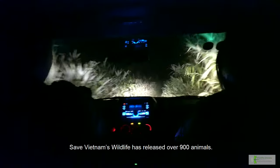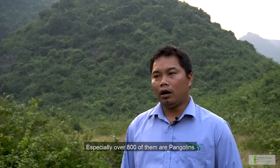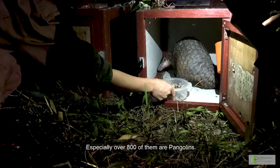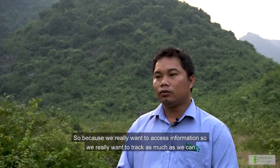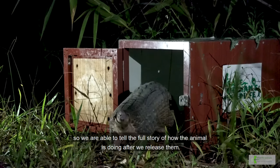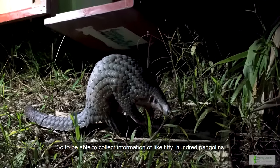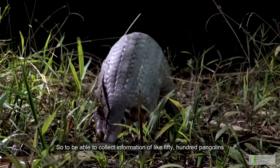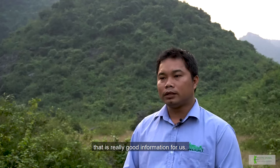Save Vietnam Wildlife has released over 900 animals, especially over 800 of them are pangolins. We really want to acquire information, so we want to track as much as we can to be able to tell the full story about how animals are doing after we release them. To be able to collect information on 50 or 100 pangolins — that is really good information for us.